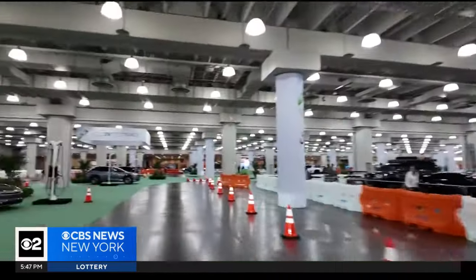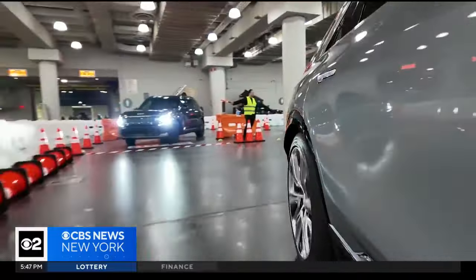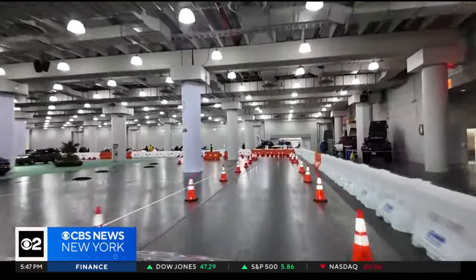Downstairs, participants can even go for a test drive in an electric vehicle. This is the Cadillac Lyric — an electric vehicle starting at about $60,000, and it goes from zero to 60 in less than five seconds.